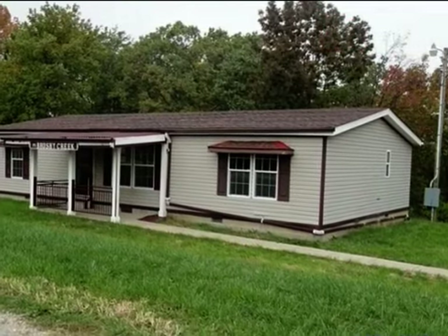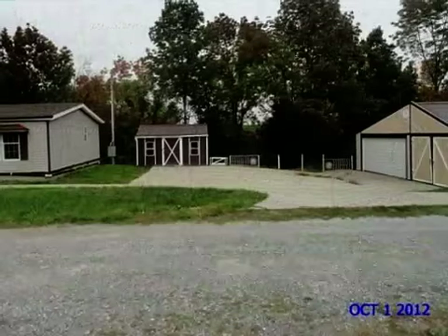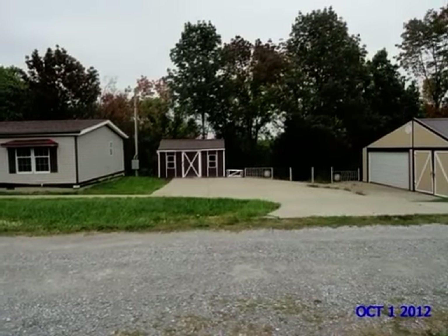This property is a three-bedroom, two full baths, traditional-style home. This property is listed for $51,000.